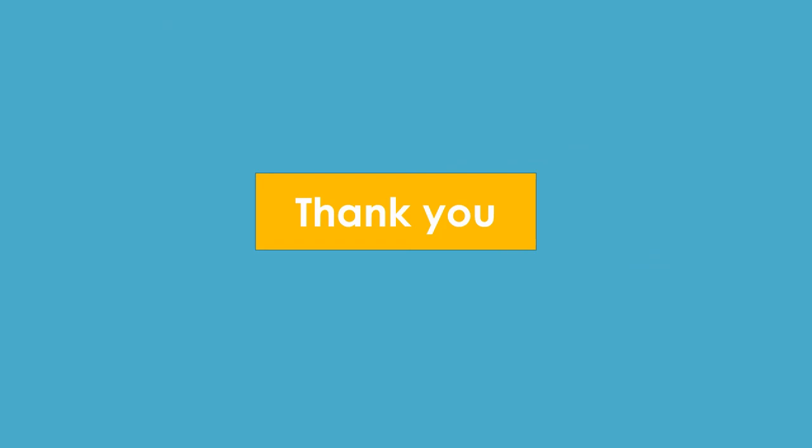Thank you for watching this video. Do let us know your feedback and subscribe for more videos.